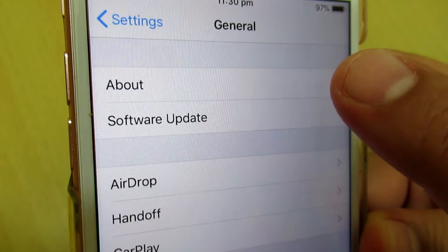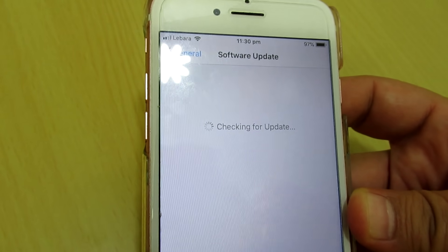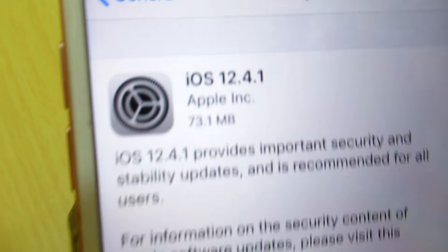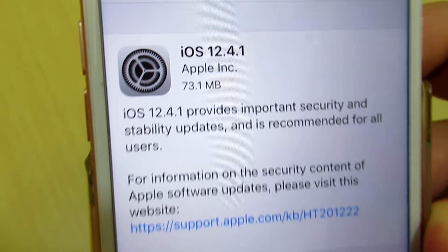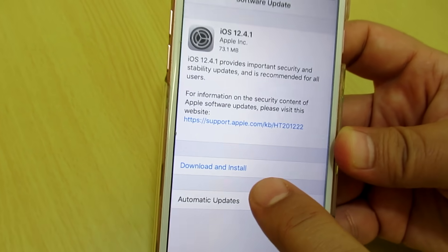Now go to General — click on General — and then click on Software Update. Tap on Software Update.